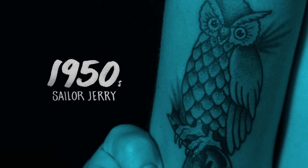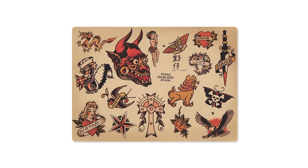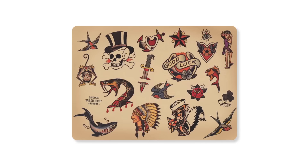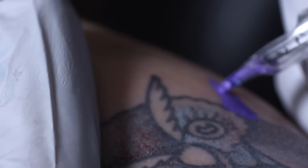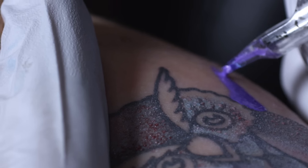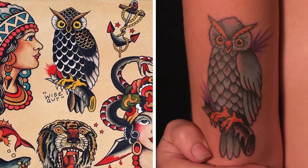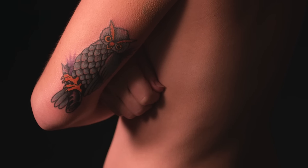For the 50s we chose Norman Collins, or Sailor Jerry. He is probably one of the more iconic tattoo artists to have come along in history. During the 1950s Jerry had developed his own style and had created one of the first needles we use for shading. We chose an owl for Sailor Jerry — many people know that little owl, so it is a recognizable piece.